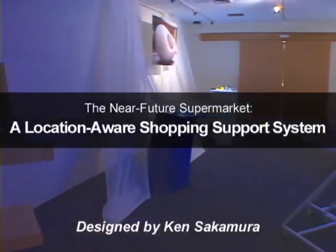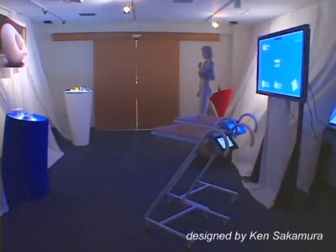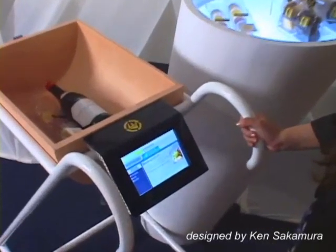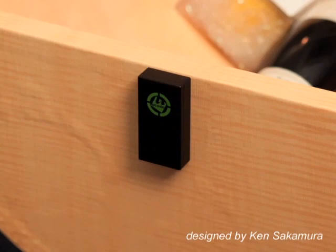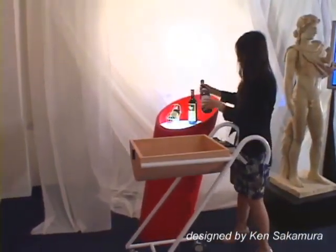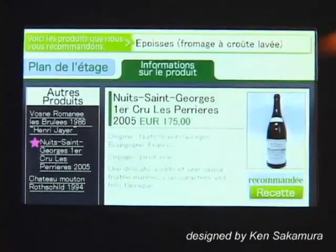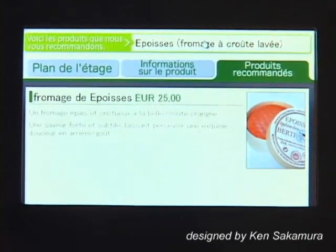The Near-Future Supermarket: a location-aware shopping support system. YRP Ubiquitous Networking Laboratory has developed a novel location-aware shopping support system for supermarkets using state-of-the-art Ubiquitous ID technologies. A key point of this system is real-time positioning of each shopping cart, achieved by ultra-wideband UWB ActiveTag technology. The system monitors the shopper's movement through UWB wireless communication and automatically shows merchandise information appropriate to the situation.